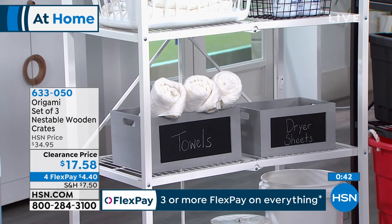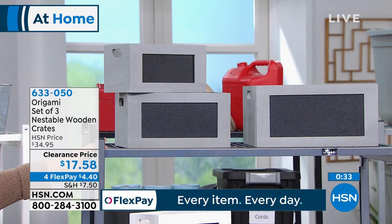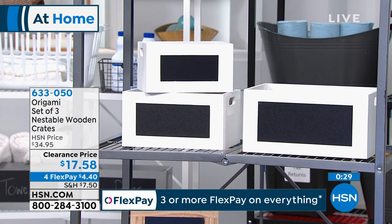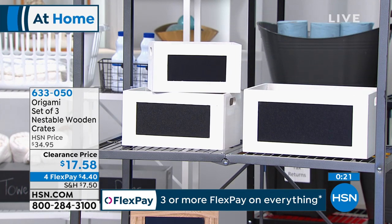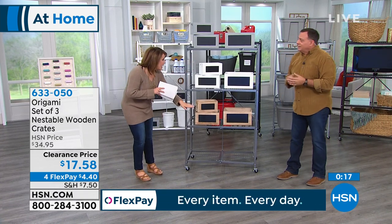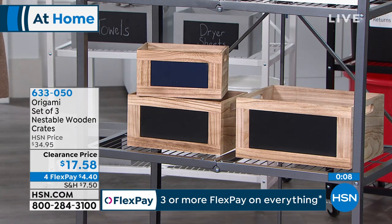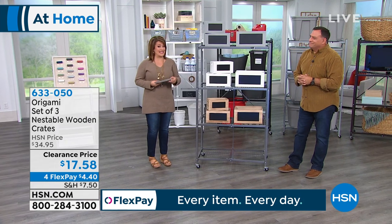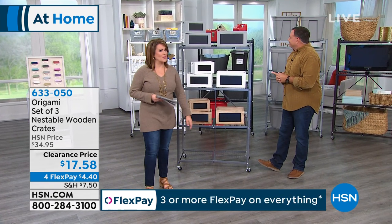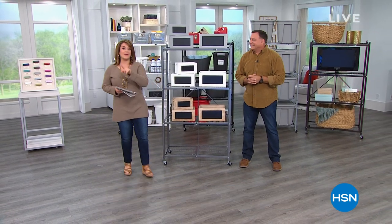Available in gray, natural wood, and white wood. You get the small, medium, and large — all three for $17.58. That is a bananas price even if you don't know what you'll use them for — grab a couple of sets. You can use them inside cabinets and closets too. My favorite is the natural wood; the white is so pristine and pretty. Item 633050. Flex pay is just $4.40. Great gifts for new mommies — they'll need it for the Legos. Stay with us for more Origami.